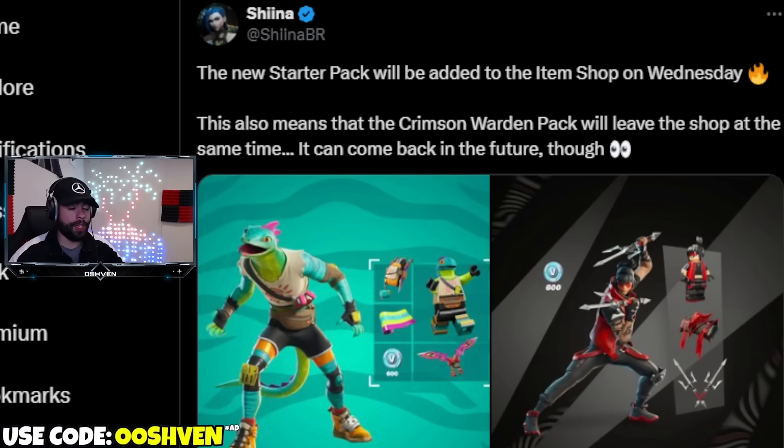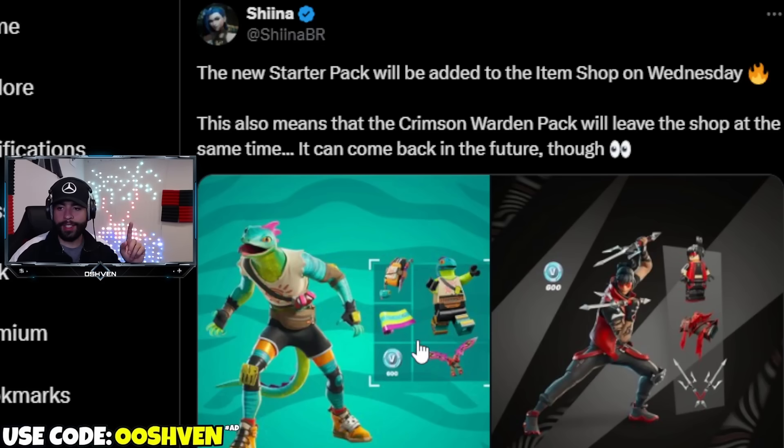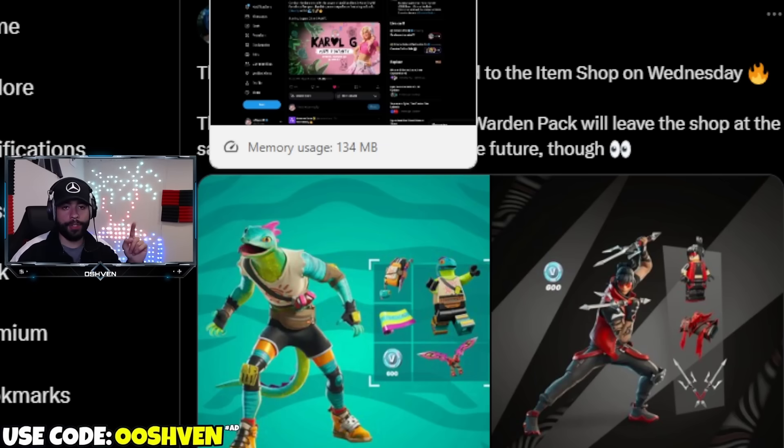We have a brand new starter pack coming this Wednesday — the Gecko/Lizard starter pack. Each starter pack includes a skin, back bling, a wrap, pickaxes, the Lego version, and 600 V-Bucks as well. These are usually around $5, definitely worth it in my opinion. If you end up getting it, be sure to let me know.